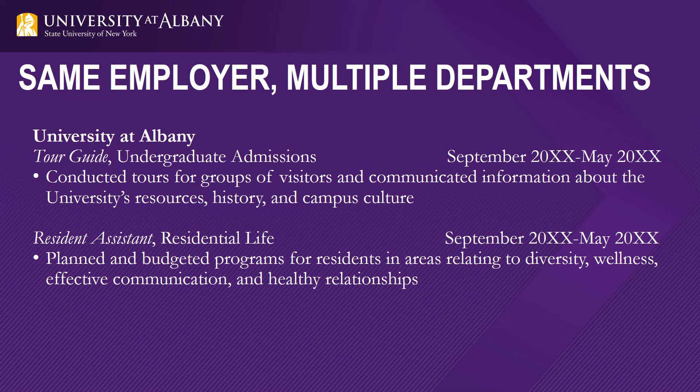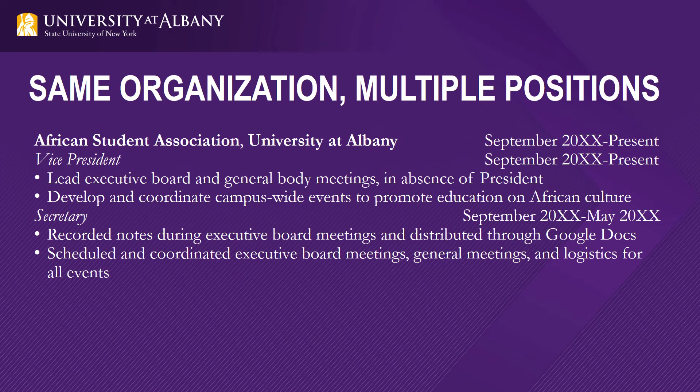Sometimes we will have multiple positions with the same employer but in different departments. This format is beneficial for when you're trying to be effective with the white space. You can put the name of the employer at the top and then put the department names next to your titles. This example does not include the city and state of the employer because it was already written in the education section, but normally you would need to include the location. Sometimes we have multiple positions with the same organization, department, or club, such as someone who joined a club and then became secretary and then vice president.